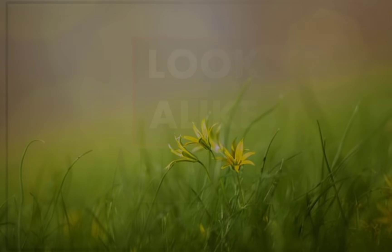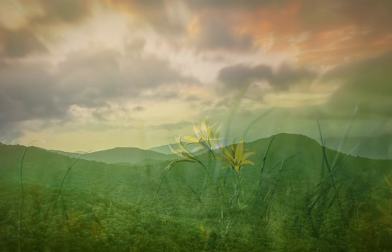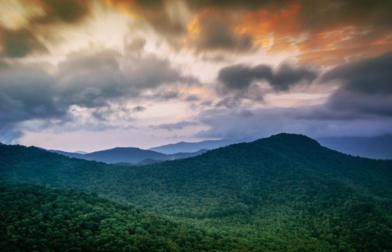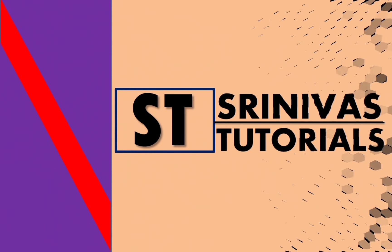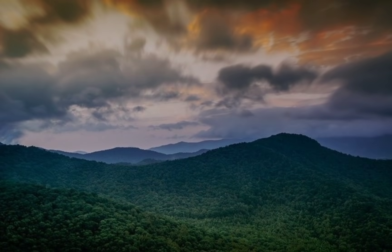Hello students, today we are going to discuss look-alike animals found all over the world. These are so similar that it is too hard to differentiate them. There are so many, but we will discuss a few of them. Let's start.